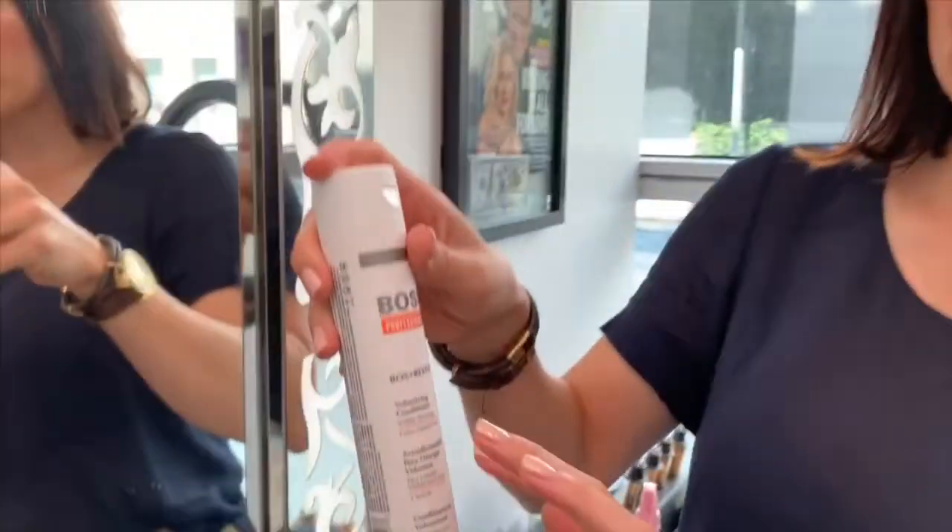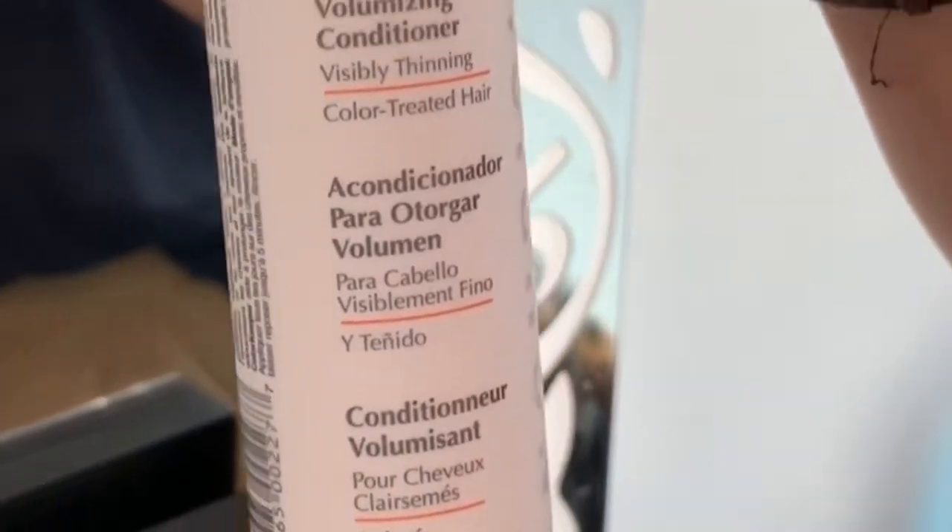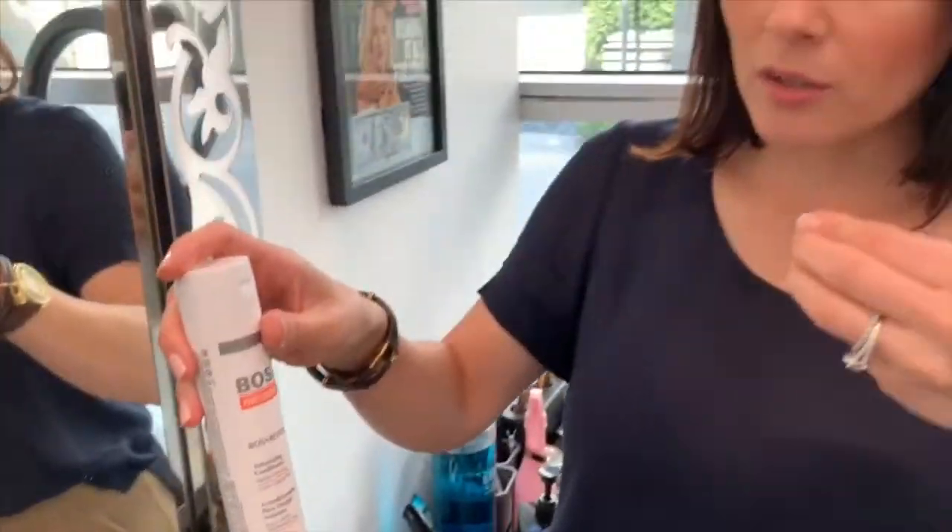Step number two is the conditioner treatment. It's not just a conditioner - it's something a little bit more. Apply it on your roots and leave it for about three to four minutes. This is the number one conditioner you should use to treat your hair, especially on your roots and scalp.